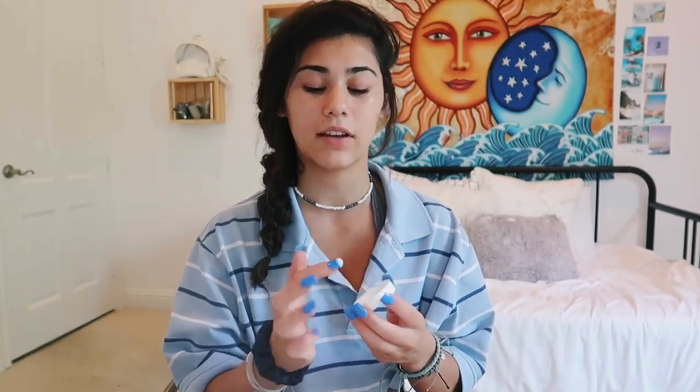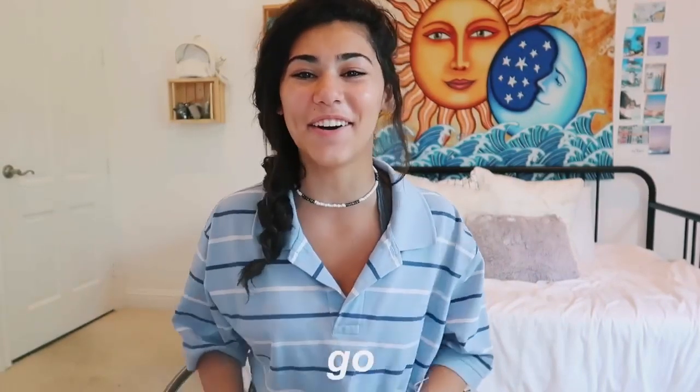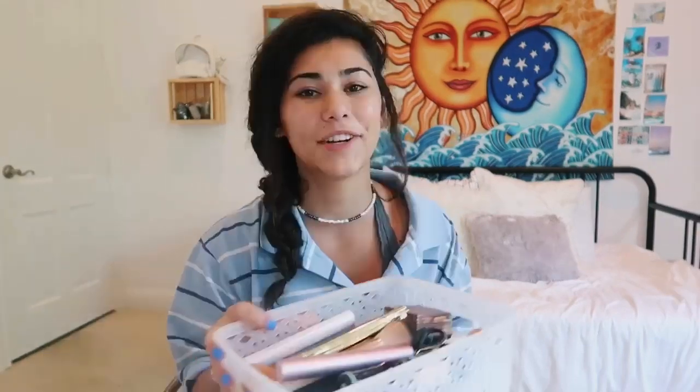Now that that is done, I am going to moisturize my face. This is Bliss — I got this from Target. I just take a little bit of this and put it all over my face and blend it in. And there we go, now we can start on actual makeup. I'll put this to the side and here's my makeup basket — let's just pick out the stuff I'm actually going to use today.